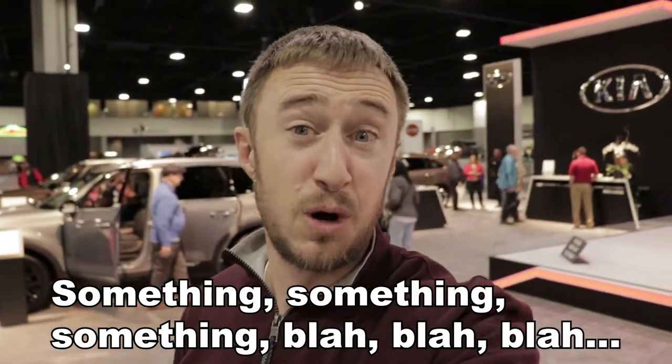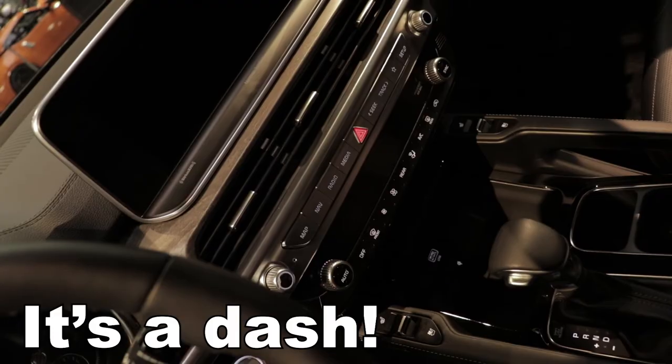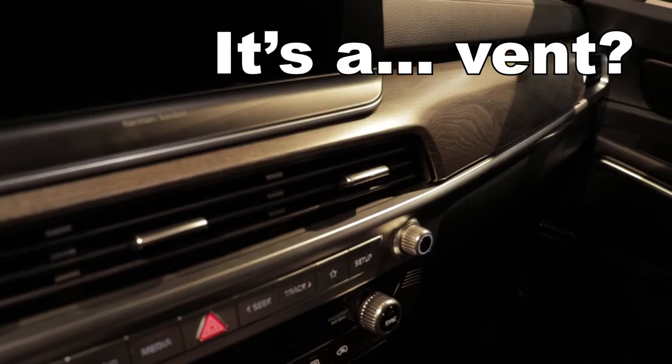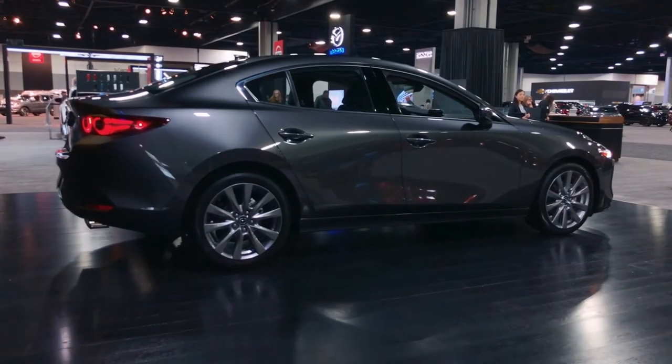One of the cars I was really interested in seeing is the Jeep Gladiator pickup truck. Whatever you think of Jeeps, the Gladiator is undeniably cool. Who wouldn't want a go-anywhere pickup truck — like a real go-anywhere pickup truck, to the moon or something? I had to come back and take a look at the Mazda 3. From any angle this is a stunning small car, and it offers all-wheel drive, which is basically unheard of in this segment unless you're Subaru.